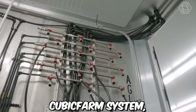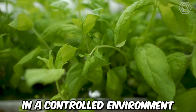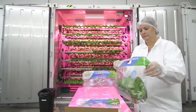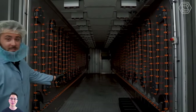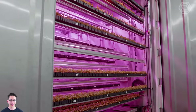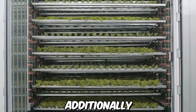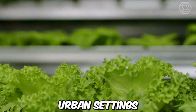The Cubic Farm System allows for efficient and sustainable year-round growing of a variety of crops in a controlled environment. The system features automated vertical farming technology that maximizes space utilization while minimizing the need for water and pesticides. By growing crops indoors, the system reduces the impact of water and climate change on crop yields. Additionally, the system can be customized for specific crops and used in urban settings to bring fresh produce closer to consumers.